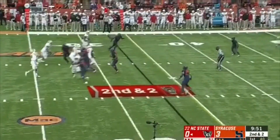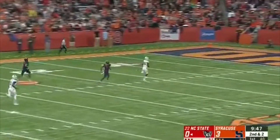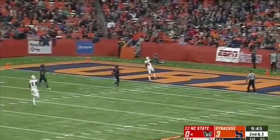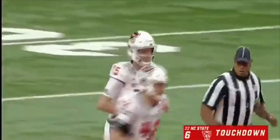And the top target — a little play action, good pass, protection, and a deep ball! Touchdown, NC State, as they get over the top of the...